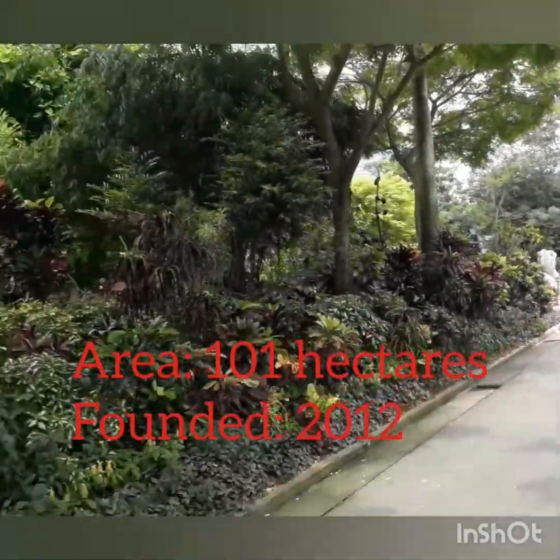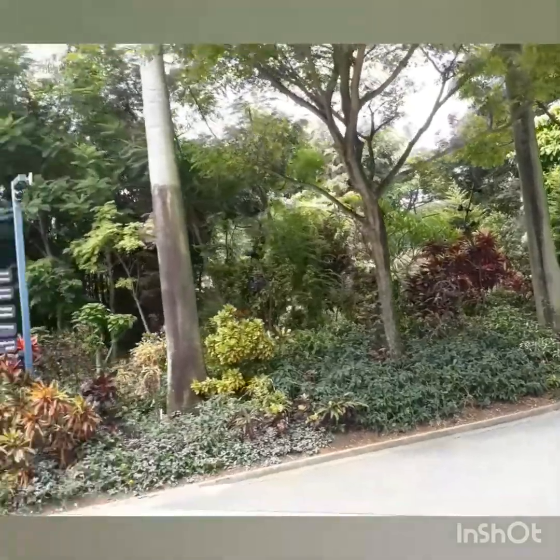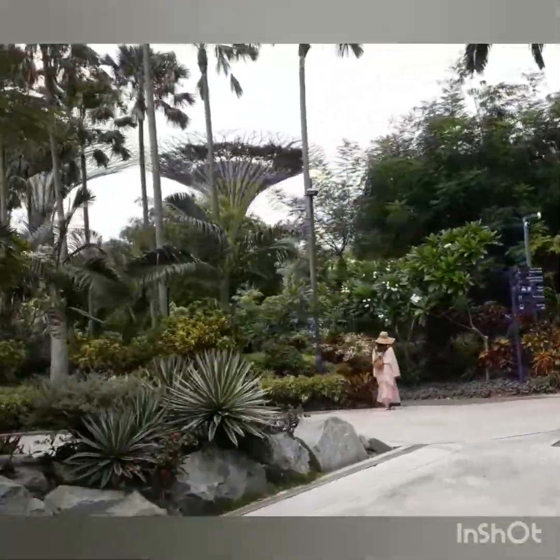Approaching on your right is the Sun Pavilion. It houses a rich collection of cacti, the most recognizable plant family in the desert.